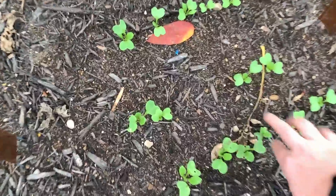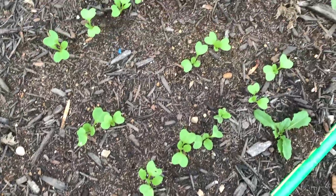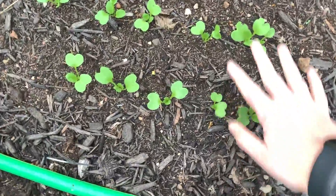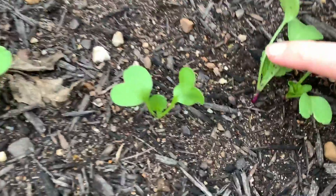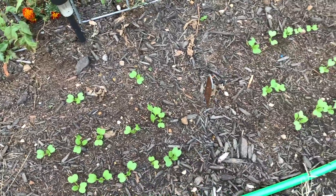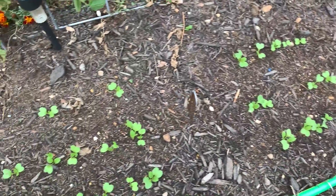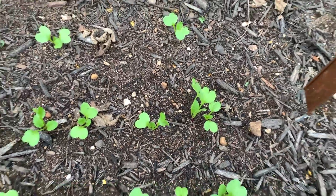This is the radishes area, and they will be totally fine out here in the frost — they actually like the frost. You can see the pink down there. These won't be ready for a couple more weeks, maybe a week to two weeks. I'll be able to see the little shoulders of the radishes sticking up when they're ready to be pulled.